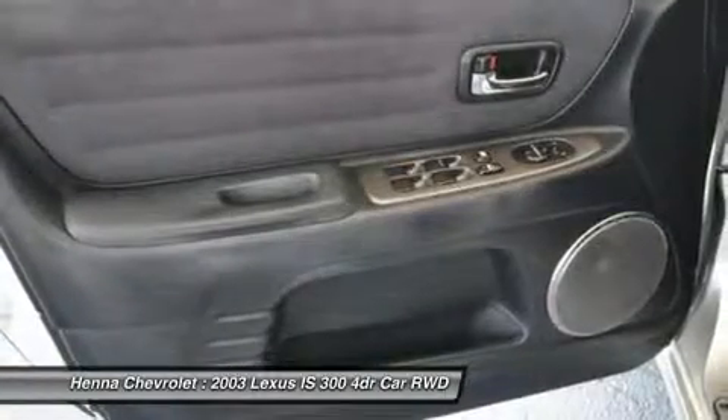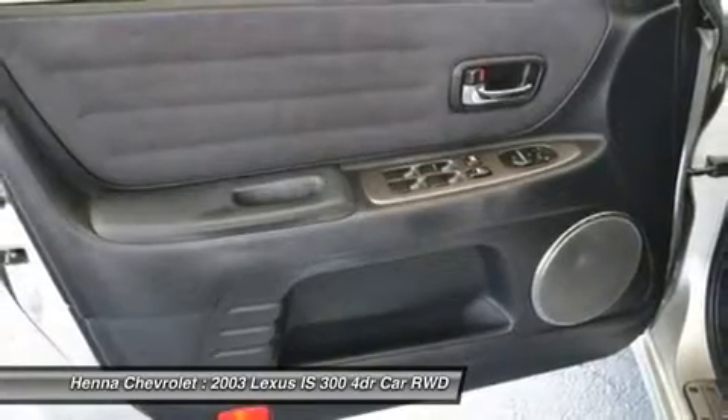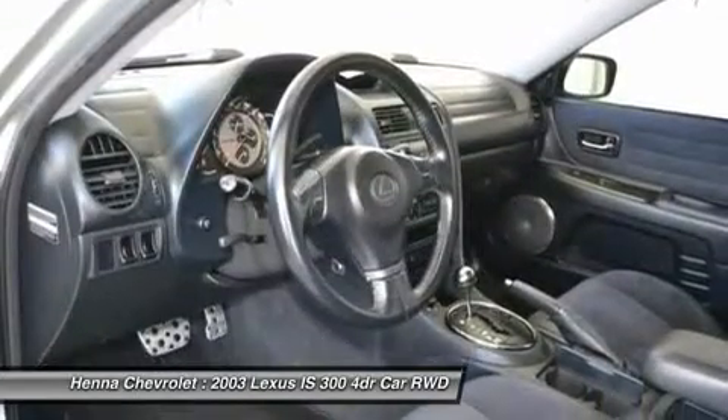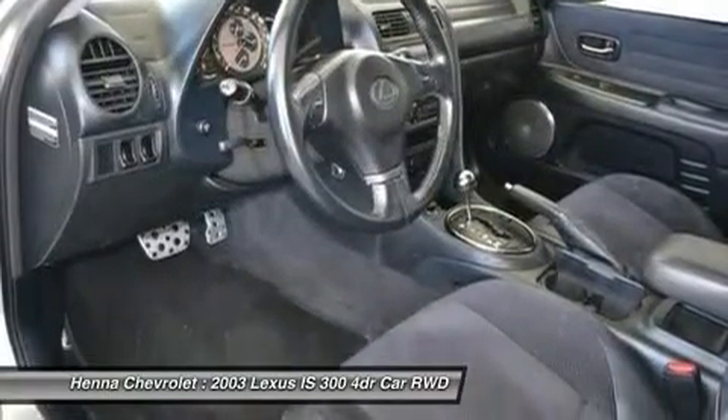ABS brakes, AM FM radio, auto dimming door mirrors, automatic temperature control, body side moldings, brake assist, bumpers, body color, CD player, delay off headlights.